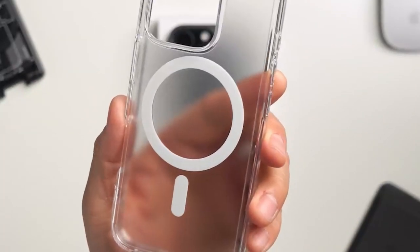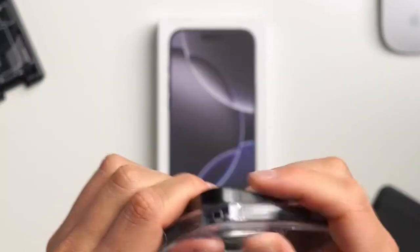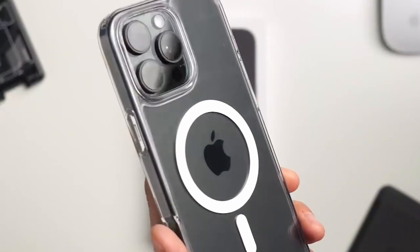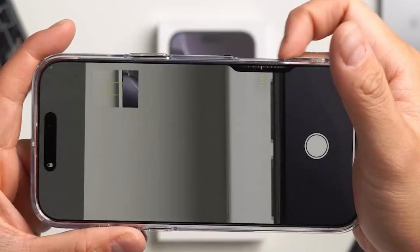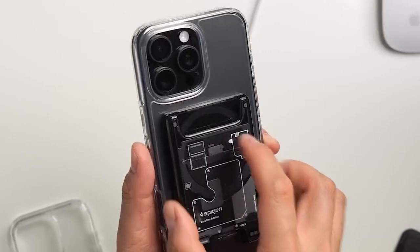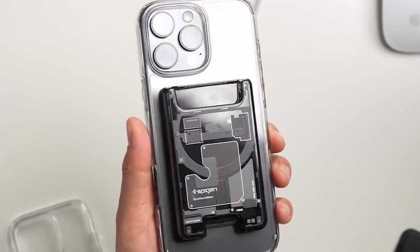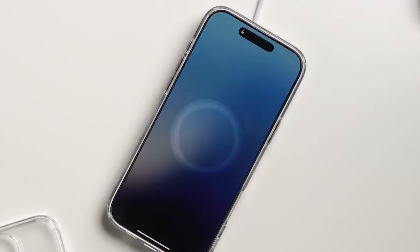What really sets this case apart is its infusion of blue resin, which not only adds a vibrant pop, but also ensures long-lasting clarity. It's a delight to see a case that looks great while offering such robust protection. The raised edges around the screen and camera provide additional safeguards against scratches and impacts, making it perfect for everyday use.